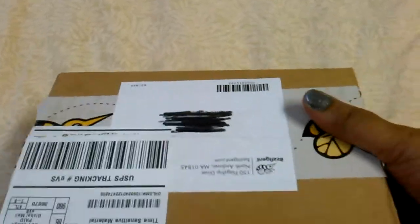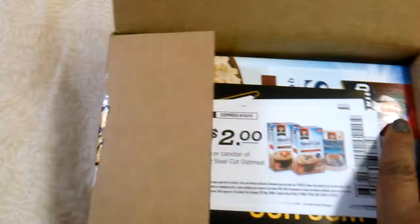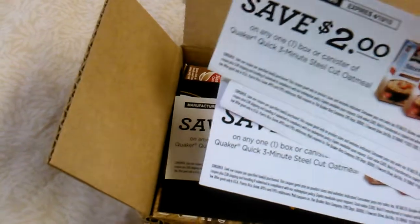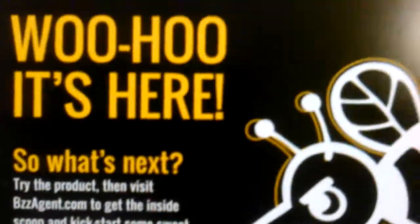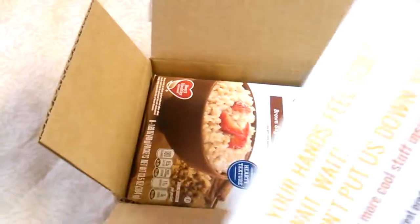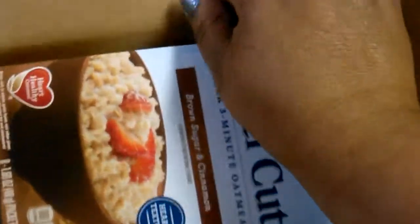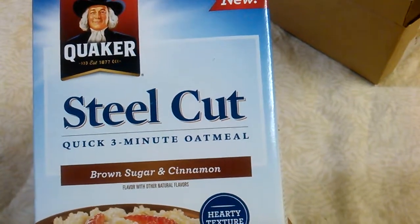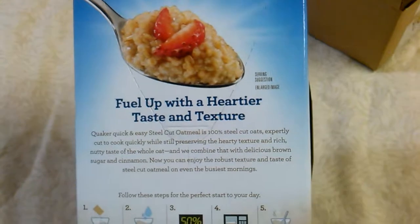Last but not least, I have something I received from BuzzAgent. I just opened the box and it's for the Quaker oats — I think it's the brown sugar cinnamon. They sent me some coupons, and this is the card you get when you're chosen for a campaign. I got chosen for the Quaker Steel Cut Quick Three-Minute Oatmeal, Brown Sugar and Cinnamon — hearty texture. I'm gonna see how that tastes.